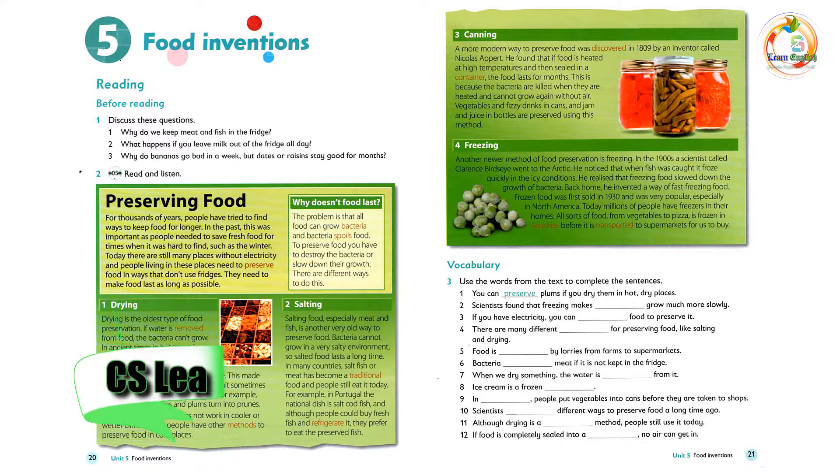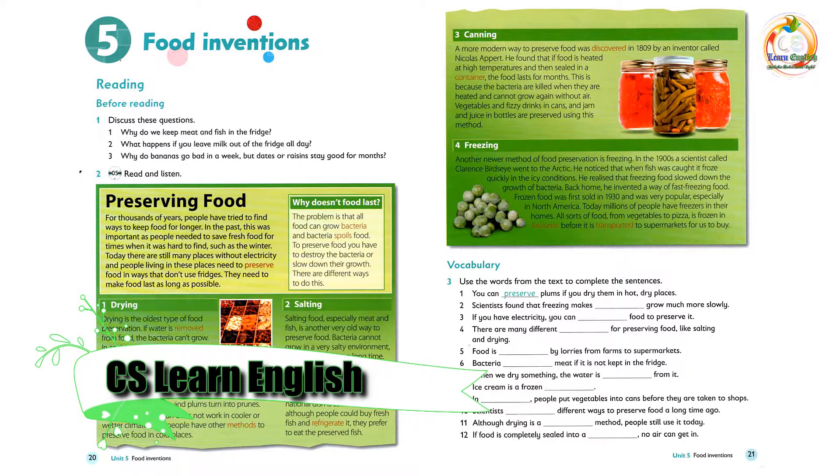Unit 5: Food Inventions. Listening 5: Read and Listen.